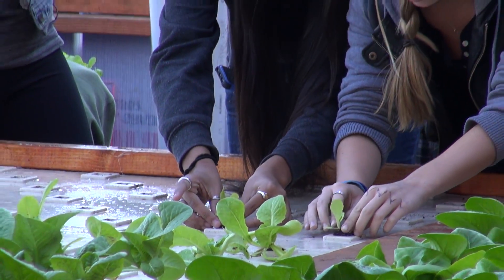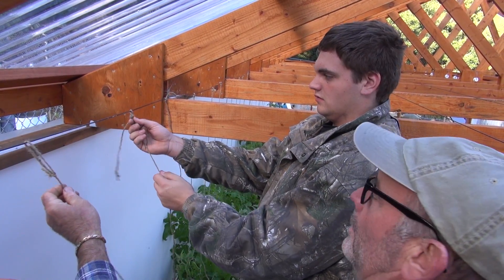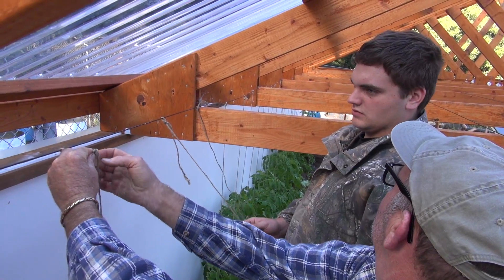As long as their roots are going to hit the water, they'll be fine. You can pull on it as tight as you can, all the way to the string, and if you ever need to get it loose, you just pull that off and it comes undone.